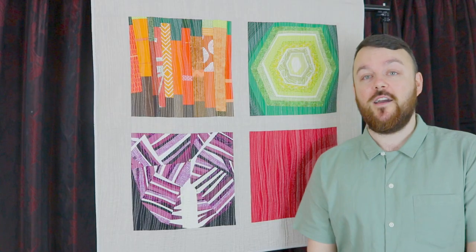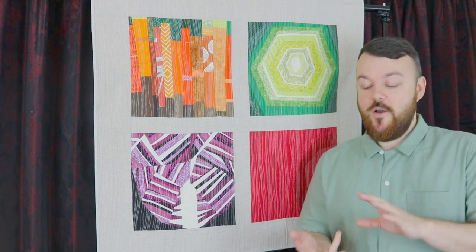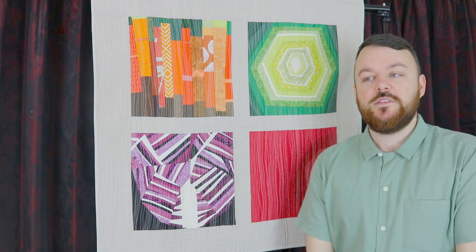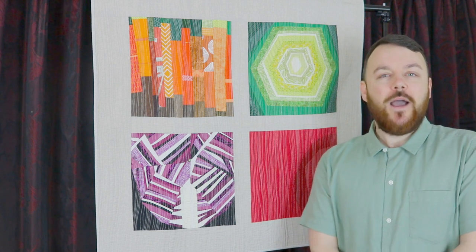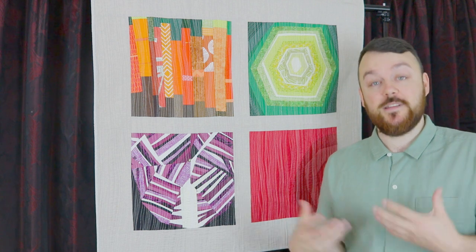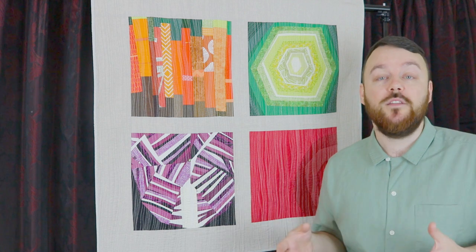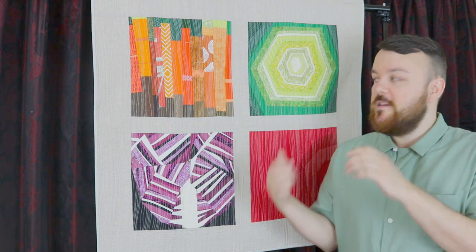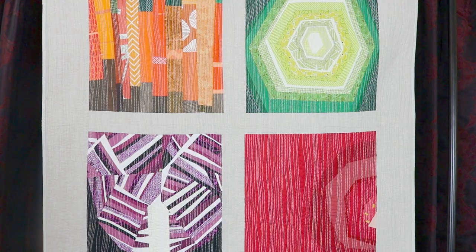When I started quilting I was a novice, as most of us are. I had no idea what a fat quarter was, what a jelly roll was — all this terminology just coming at me. So I followed a lot of tutorials online, blogs, things like that, but I was just becoming a little bit bored, if I'm honest, with what I was making. Whilst I enjoyed the process of actually making and sewing, the things I was finishing weren't really inspiring to me at all.